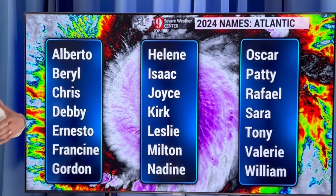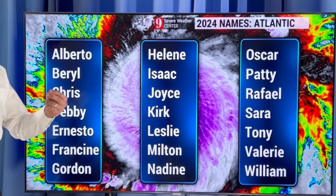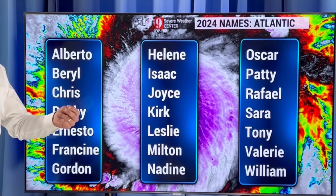If something does develop, the first name on the list this year is Alberto, Beryl, Chris, Debbie, Ernesto, Francine, and Gordon after that. This is the Atlantic Basin, so anything that develops in the Atlantic Ocean, Gulf of Mexico and the Caribbean. The Eastern Pacific has a different set of names, so you may be hearing a different A name soon, but that may not necessarily be the Atlantic side. We're looking at Alberto on the Atlantic side.